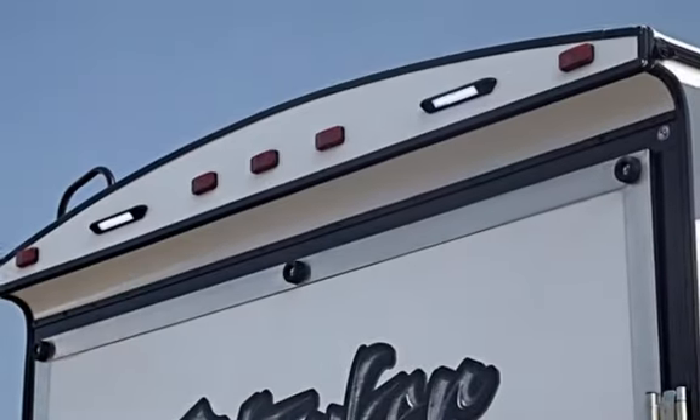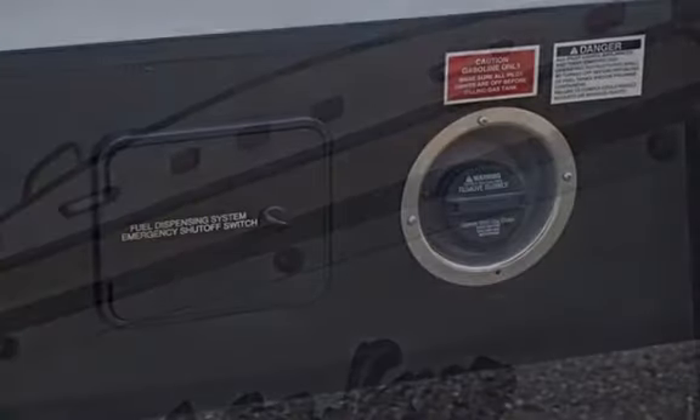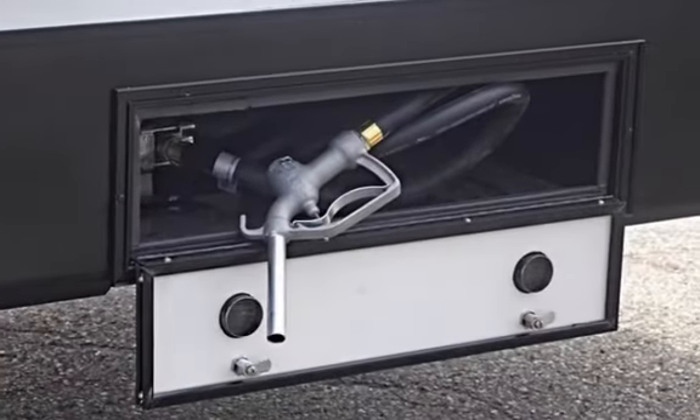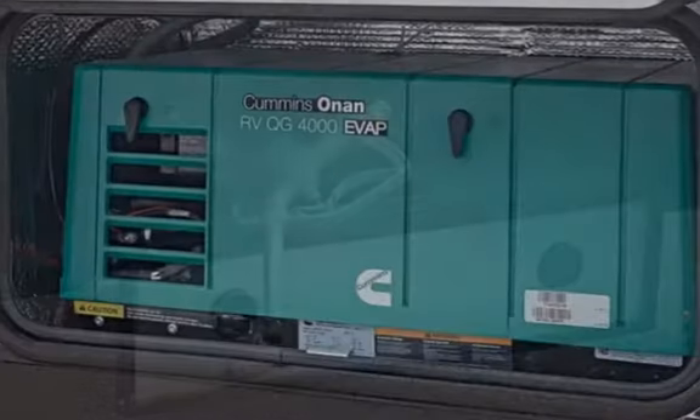The Stryker whole shot package includes a 13.5 BTU A/C, lighted electric awning with speakers, spare tire with carrier, 10-gallon gas/LPG with DSI, microwave, spray port with hose, and a power front jack.